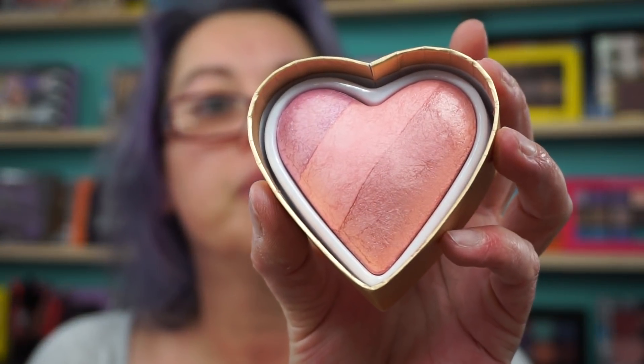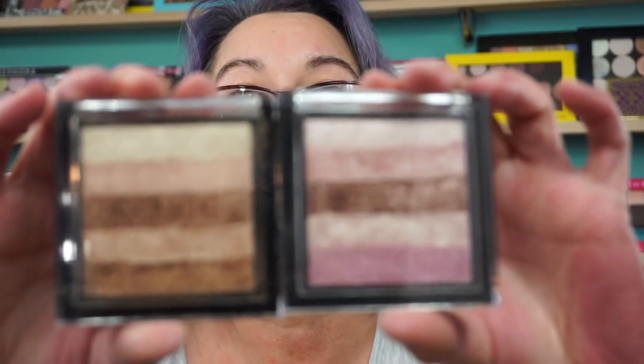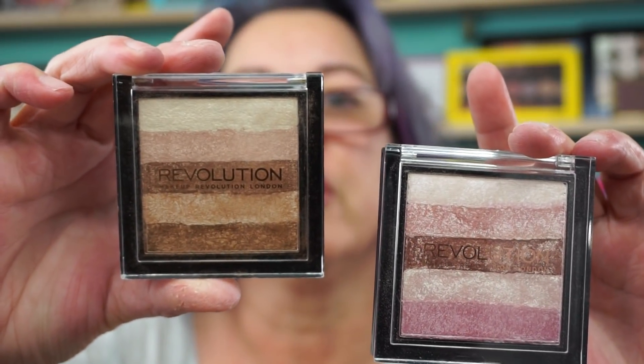The baked highlighters — another one — this is Rose Gold Lights, right here. I'm telling you, I love that brand. Any of the Blushing Hearts — these are all dupes for the Too Faced ones. This is Candy Queen of Hearts right here. Also, the Shimmer Bricks — these are fabulous. This is Pink Kiss; it's called Shimmer Brick Radiant. These are really nice.